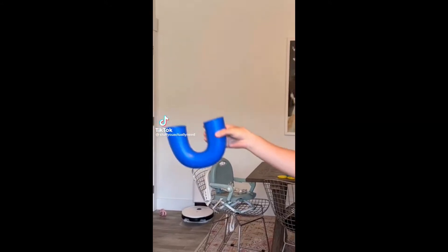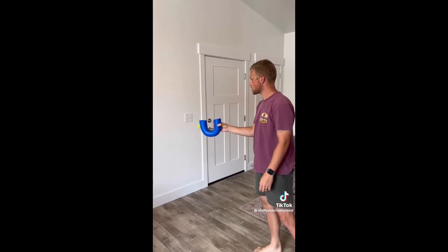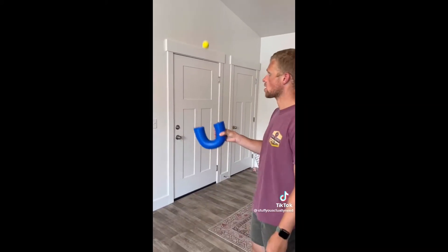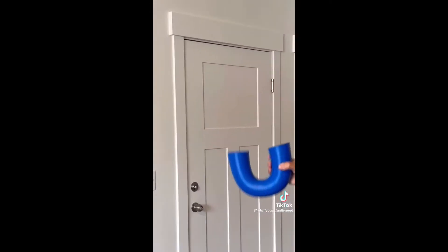I saw a video of somebody playing with this game last week and I knew I had to try it out. I can't believe how hard it was to get good at playing with this Lace Stacks game, but now that I have it down I love it and it's so much fun.